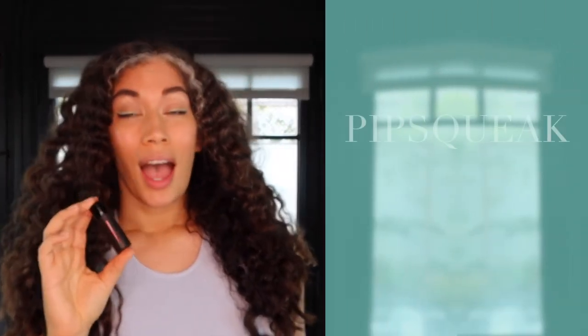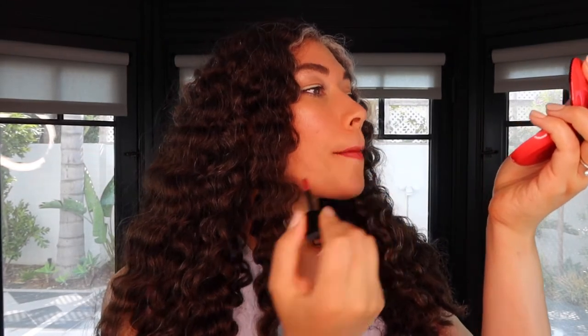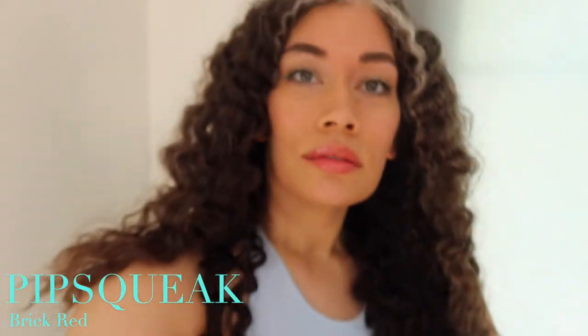Last but definitely not least is Pipsqueak, and this is a brick red — it is of course a complexion brightener. Look at that. Such a beautiful color. Usually I don't like very bright red glosses, but this one is beautiful. It's a great brick red but it's not all in your face. I absolutely love it. Let's check out Pipsqueak in indoor lighting as well as outdoor lighting.